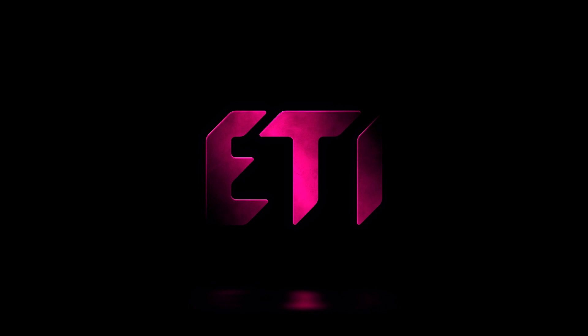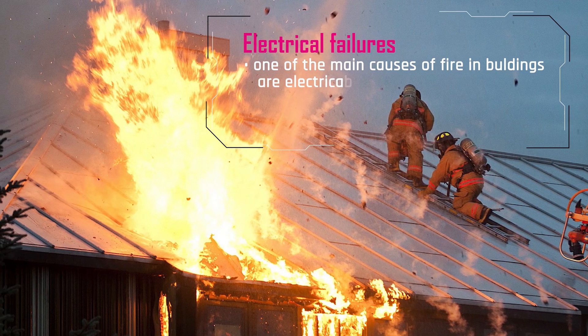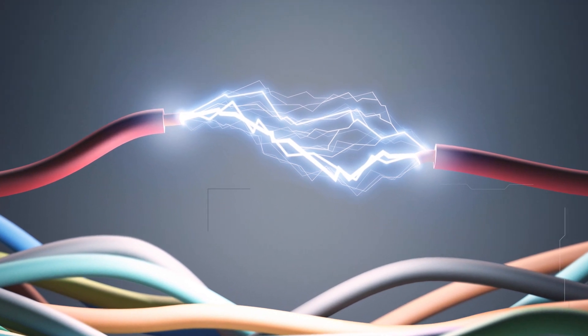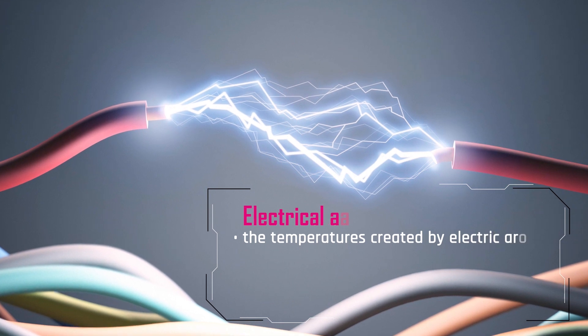Did you know that one of the main causes of fire in our homes or offices are failures in electrical installations or devices? Electrical arcing is when electrical current jumps a gap in a circuit or between two conductors. Arcing can produce an arc flash, where the electricity flows or discharges along an unintended path.